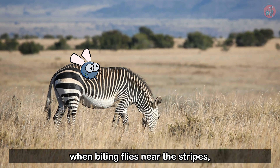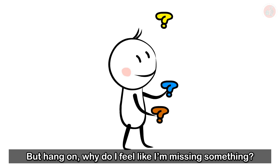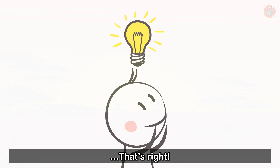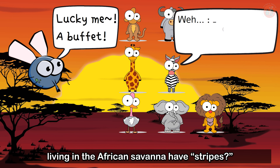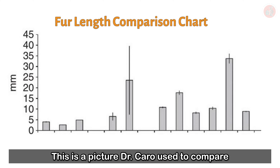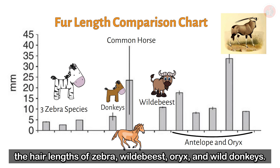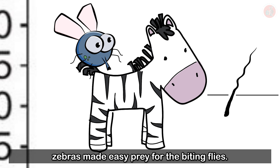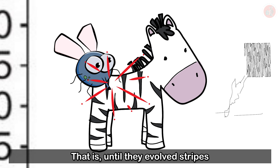Many biologists seem to agree with this iteration of the biting fly theory. But why don't all of the other animals living in the African savannah have stripes? Dr. Caro points to the zebra's fur. Comparing the hair lengths of zebra, wildebeest, oryx, and wild donkeys, the zebra's fur is definitely shorter than the others. With shorter fur, zebras made easy prey for biting flies — until they evolved stripes as a countermeasure to confuse them.